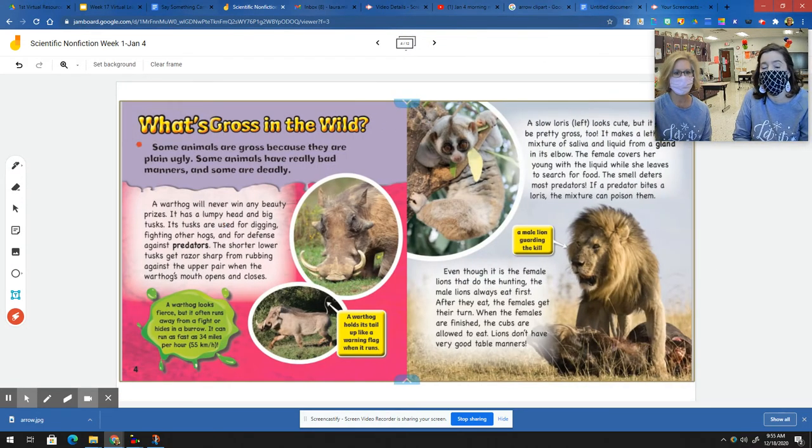What's gross in the wild? Some animals are gross because they are plain ugly. Some animals have really bad manners and some are deadly. A warthog will never win any beauty prizes. It has a lumpy head and big tusks. Its tusks are used for digging, fighting other hogs, and for defense against predators.